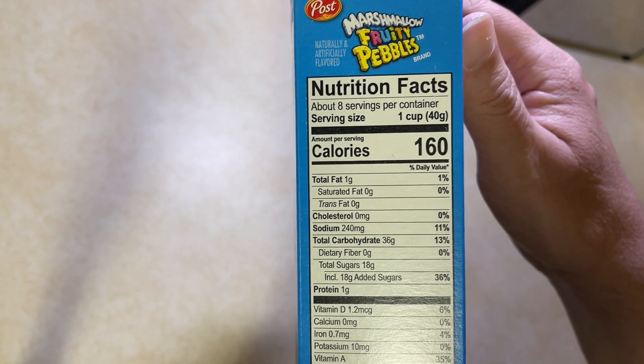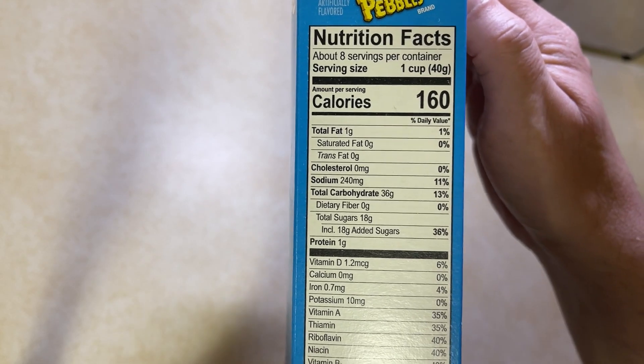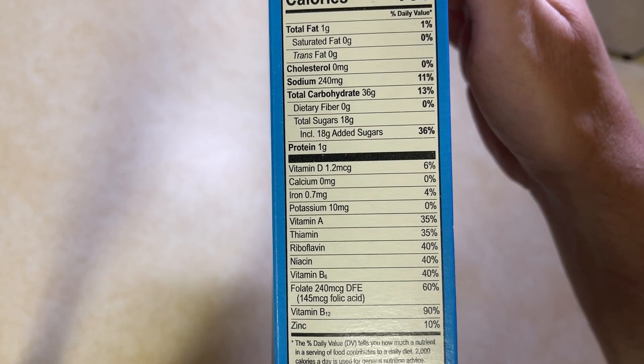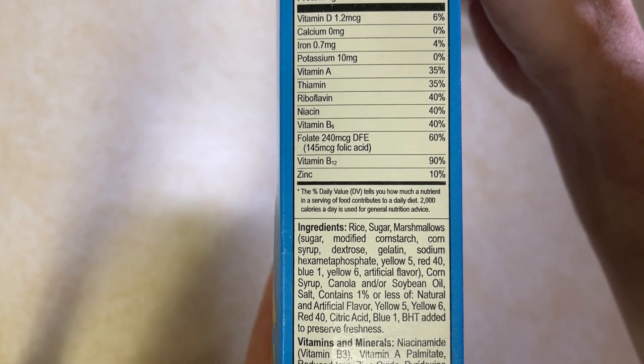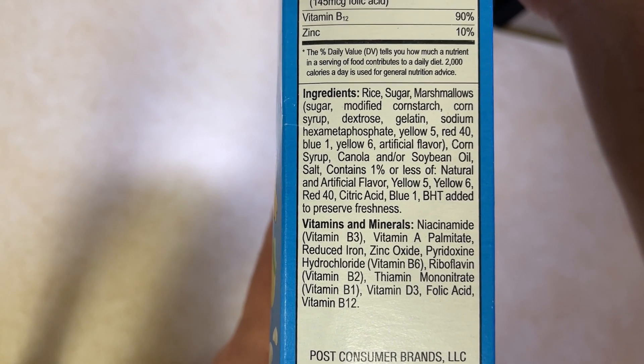I'm not going to read through a lot of the nutritional stuff here on the end, I'll just scroll through. You can read it yourself or pause to get the reflection off of it. And then we'll get down here — you can pause and read the ingredients if you want.